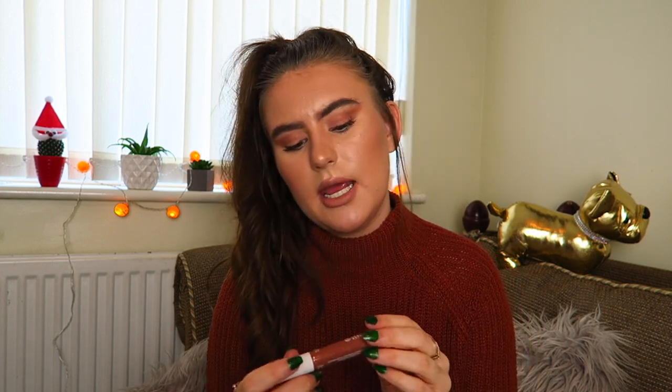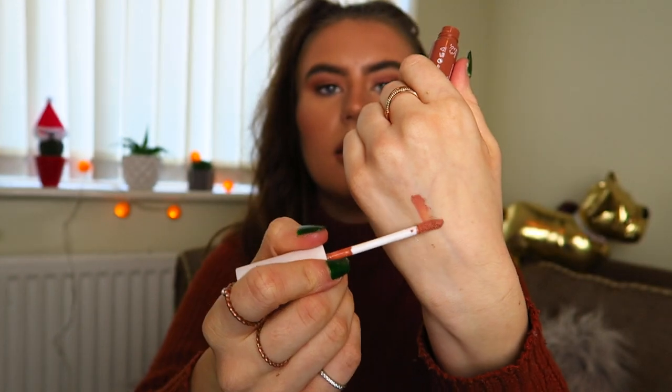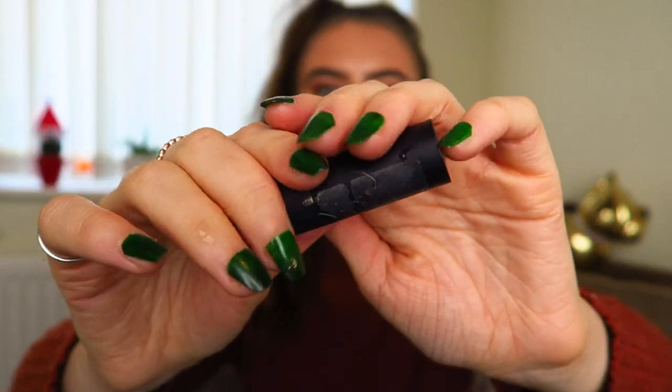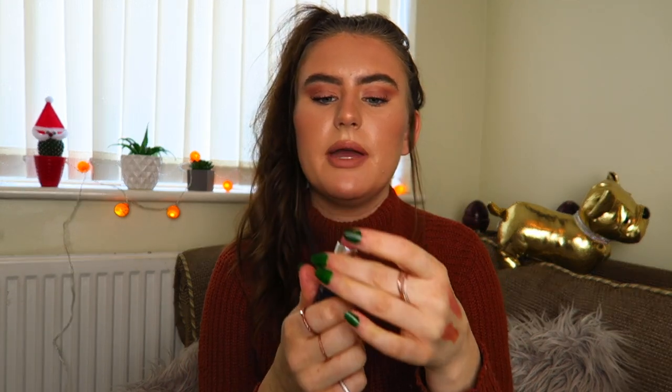Then two lipsticks. This one is the Matte Lip Butter in shade Coyote, number 36. I'll swatch it — it's like a nice nude brownie matte, which is the kind of lipstick I like to go for. I do have it on my lips today. And then the other lipstick is a matte lipstick in shade Sienna Rose, number 430. I'll swatch that next to it — it looks pinky but it's like a nudie brown with just a little hint of pink. It's quite nice and subtle, and I wear that quite a lot.